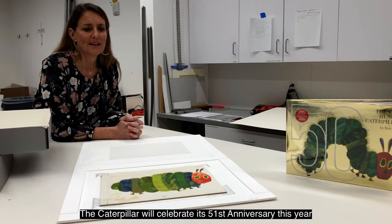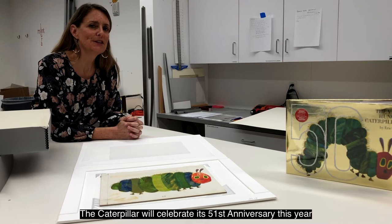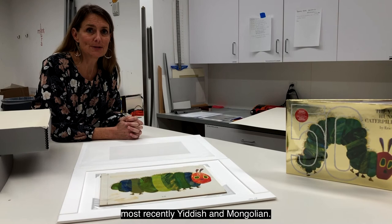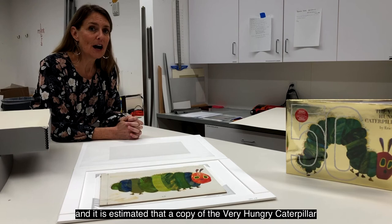The caterpillar will celebrate its 51st anniversary this year. He has crawled into the hearts of millions of children around the world. The book has been translated into 62 languages, most recently Yiddish and Mongolian, and it is estimated that a copy of the Very Hungry Caterpillar sells somewhere in the world every 30 seconds.